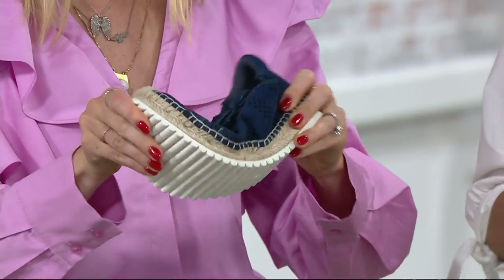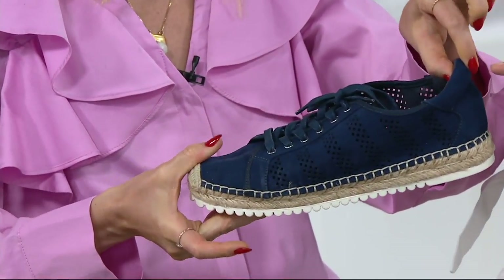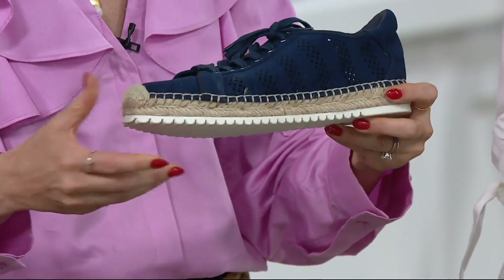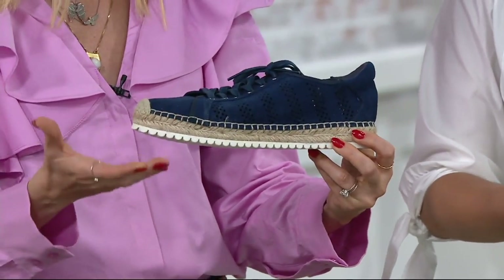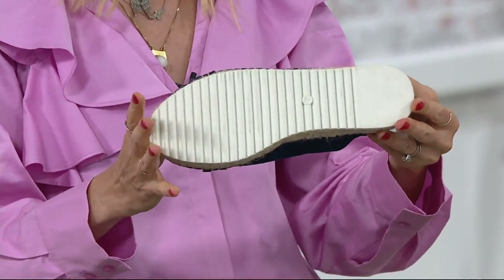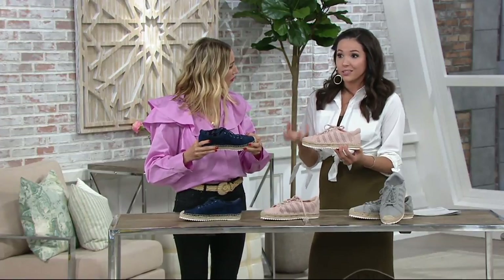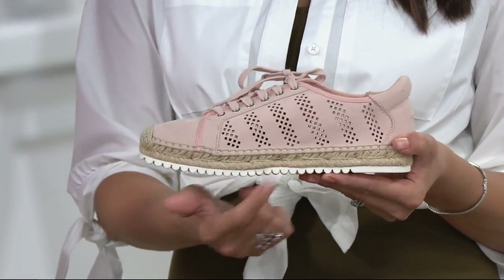The shoe has awesome suede with great flex, lots of padding, and cushioning around the achilles — so no band-aid needed. It has a rubberized bottom that looks cool, a beautiful crochet toe, and a nod to the espadrille. Unlike a traditional espadrille or jute-bottom wedge, this is still lightweight while playing up the trend.